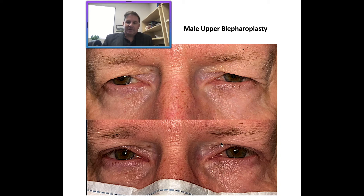His goal was to get the skin lifted up so he could see better, look better, look more alert, but he didn't want to drop his eyebrows or have them raised up. So we took out a conservative amount of excess skin, and from underneath, we did sutures to elevate and stabilize the eyebrow fat pads to keep his brow in a good position.